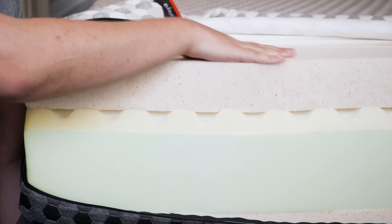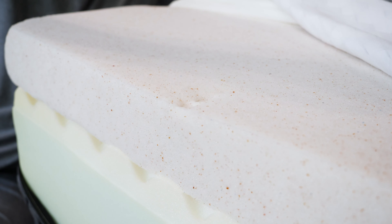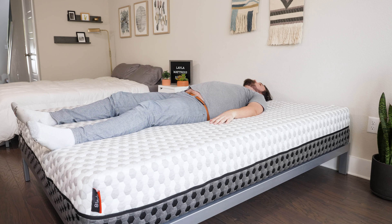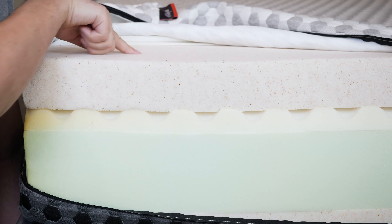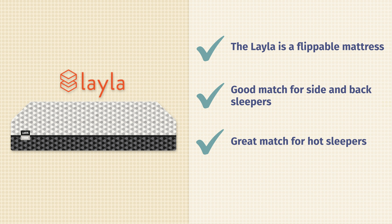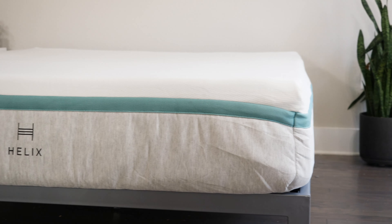Who should be considering a soft mattress? First off, they are a great match for side sleepers — you want to feel good pressure relief on your shoulders and your hips when you're side sleeping, and a soft mattress can definitely offer that. They're also a good match if you prefer to sleep more in your mattress versus on top of it; with a soft mattress, you sink in more. Last but not least, also a good match for lightweight sleepers, who generally want to stay away from super firm mattresses.